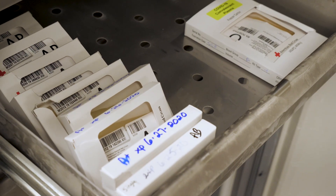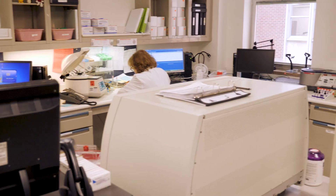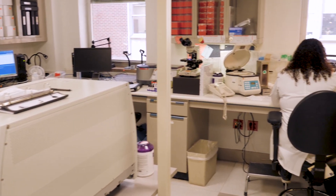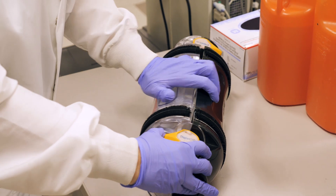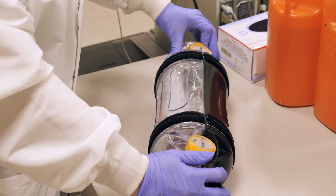Convalescent plasma donated by a recovered COVID-19 patient is one of the treatments Carilion Clinic physicians can use to help our patients. Their antibodies and their plasma is actually infused to a patient who's still severely ill with the COVID illness in the hospital, and it may help that person survive their illness. Antibodies are present in the blood and more specifically in the liquid component of the blood called plasma. That liquid part of the blood plasma can be given to individuals who are ill with that same virus in order to try to eliminate the virus from their body.